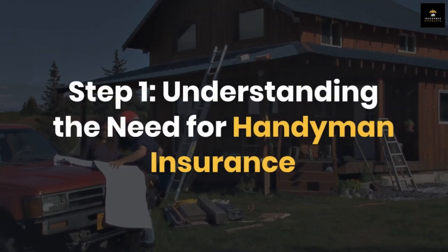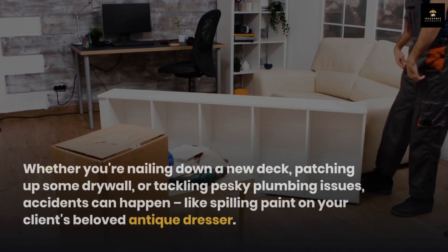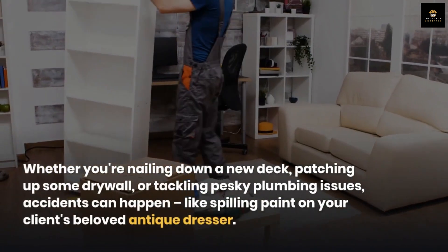Step 1: Understanding the Need for Handyman Insurance. Let's start with the basics. Whether you're nailing down a new deck, patching up some drywall, or tackling pesky plumbing issues,